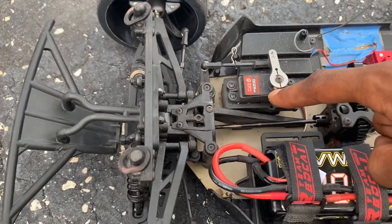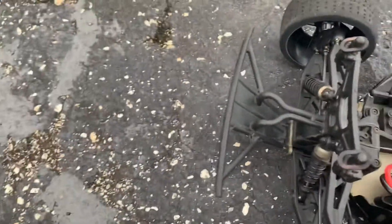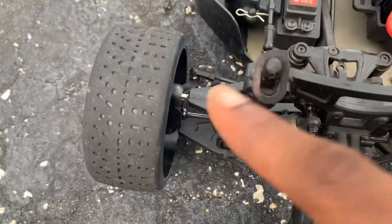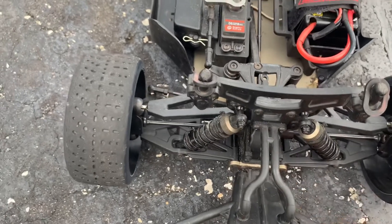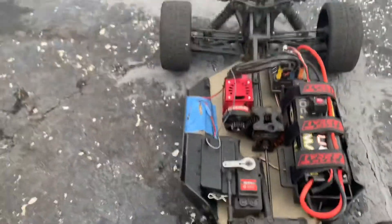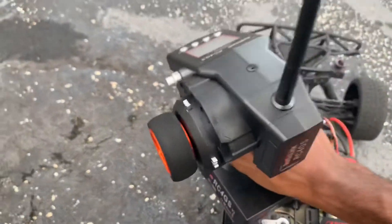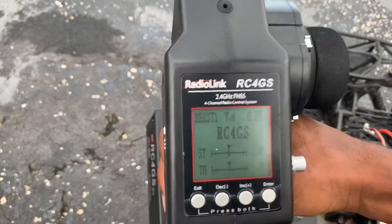I upgraded to a 25kg servo because the stock 15kg broke — I was moving around a bit. I also upgraded to the ball-type steering because the stock everything that comes in this is not great. As you can see, I broke the front — I've got to fix that at some point. I also paired it with an RC4GS transmitter, which is very nice — comes with a little LCD screen on it. I called it Beast because this thing is a beast.